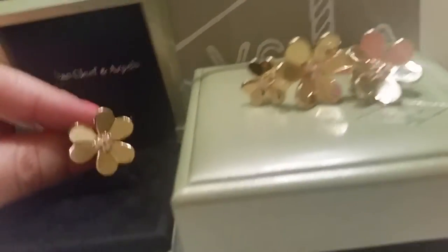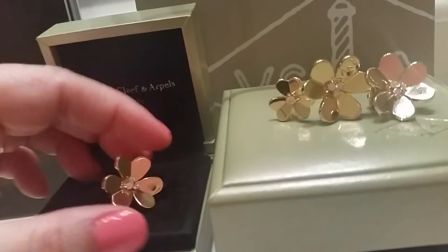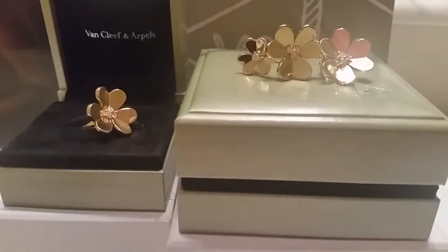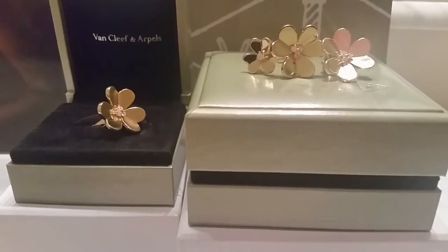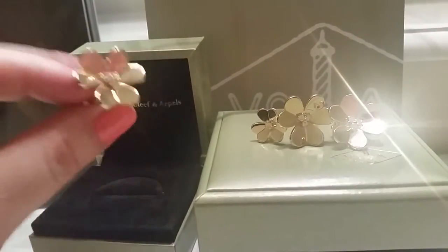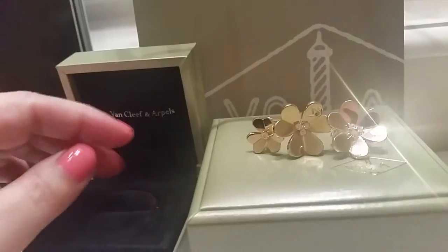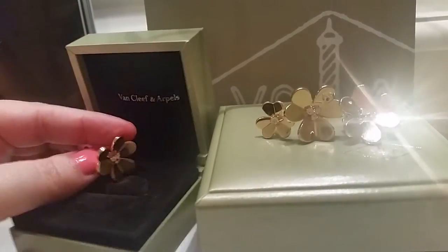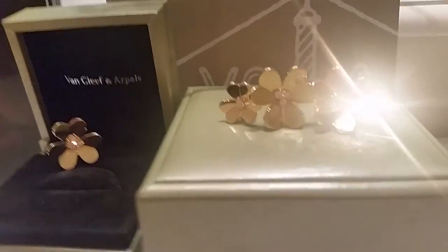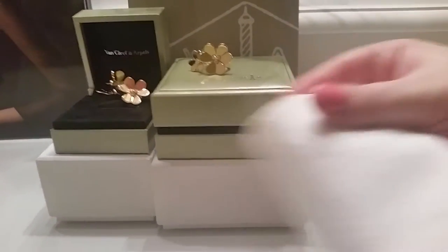So I love the earrings because honestly I am a hoop girl — I wear my hoops all the time. They're simple and comfortable. So for me to get a stud, it was really shocking. I got the Frivol stud earrings because they make an impact. This baby makes such a beautiful impact. It brightens up your face, makes your face look even better when you're wearing your makeup and your hair. I have really long dark hair, and not that many earrings show up on me, but these babies do. Van Cleef also gives you a little cloth to polish your jewelry with.